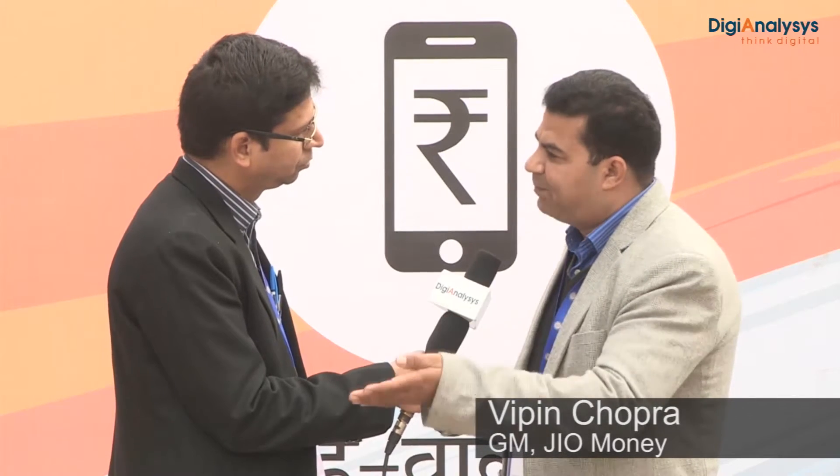How can a merchant subscribe? We have launched a merchant app recently. Any merchant can visit the Play Store and download the JioMoney Merchant app. After downloading, they fill in mandatory details and take a picture of a cancelled cheque to upload into the system. Within three minutes, they become a registered merchant. We configure their account with their bank, so when any customer pays the merchant, the money goes directly to their bank account.